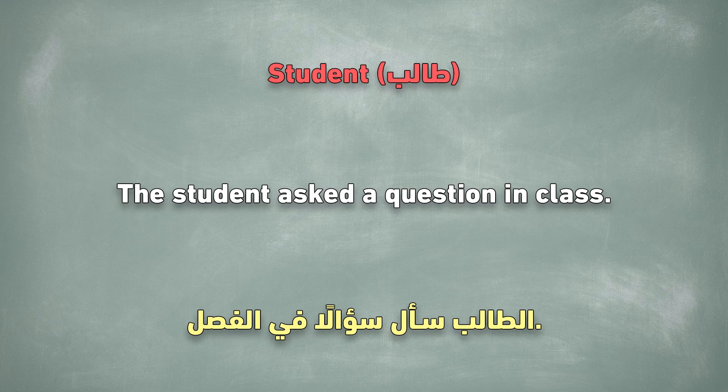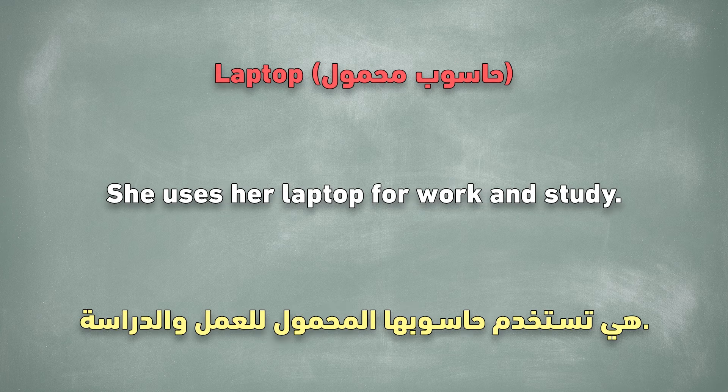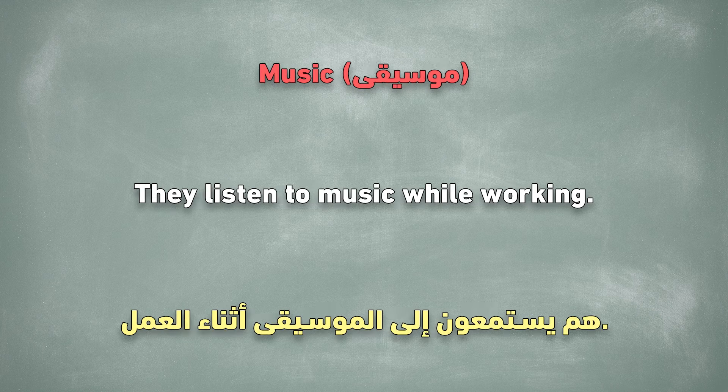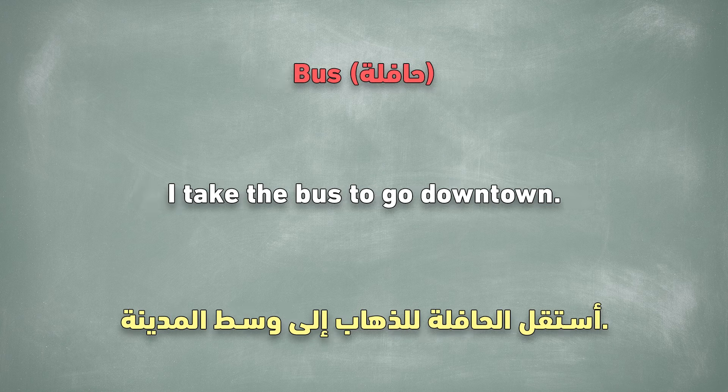Student. The student asked a question in class. Laptop. She uses her laptop for work and study. Coffee. I drink coffee every morning. Music. They listen to music while working. Bus. I take the bus to go downtown.